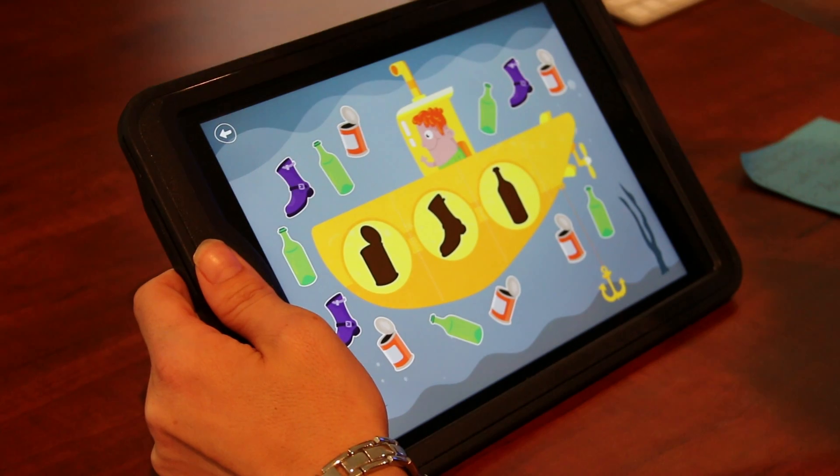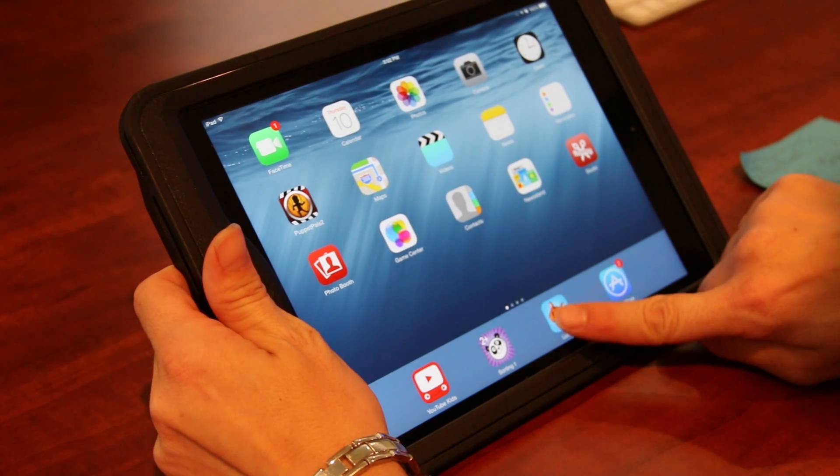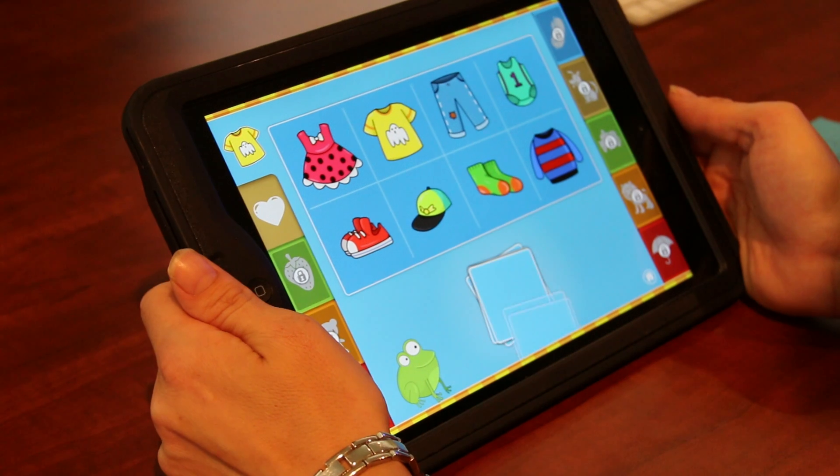That is the first app I wanted to show you from Tiny Hands. The second app is called Lotto, which is a fun matching game for children.